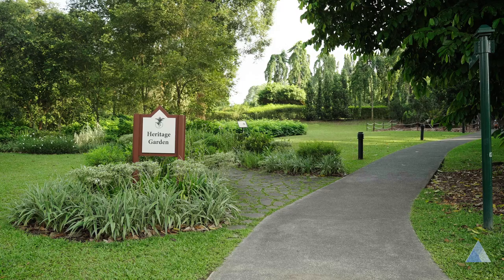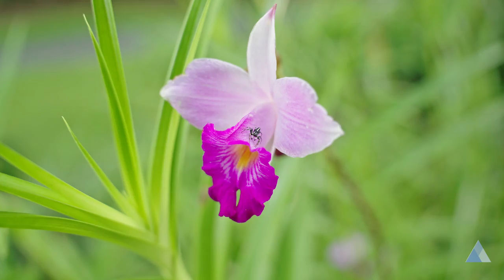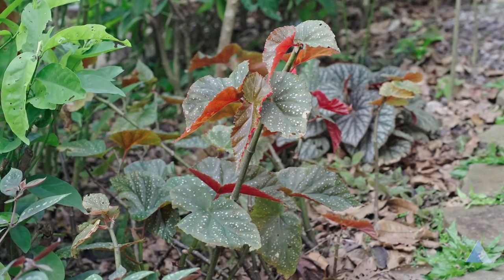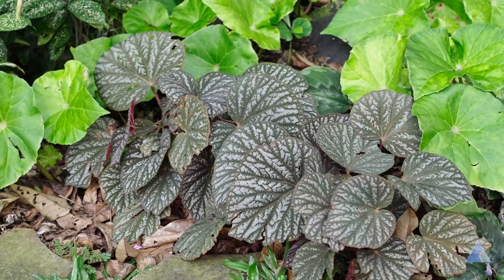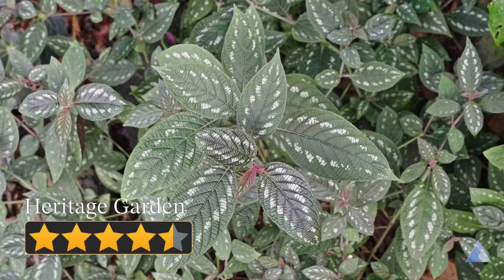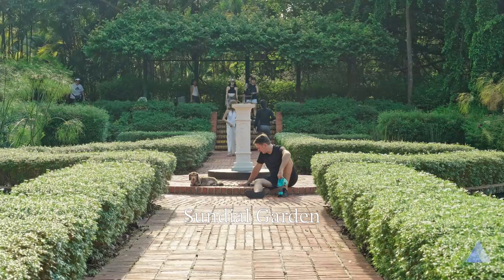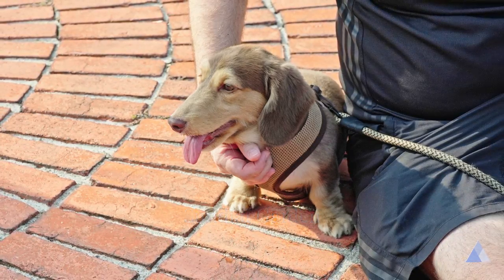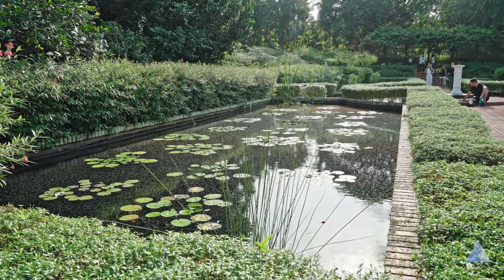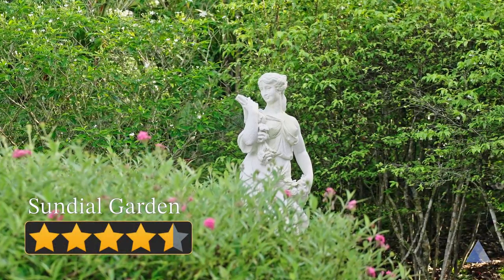The Heritage Garden tells the history about botanical gardens in Singapore. It also displays a big variety of vividly coloured plants, especially those with leaves with all kinds of interesting patterns. For the story and the array of plants, it's a 4.5 out of 5. The Sundial Garden: this red brick garden has a sundial as its centrepiece, surrounded by square ponds, bushes and statues. It's a very scenic, solid 4.5 out of 5 garden.